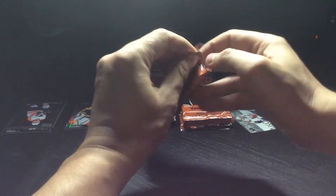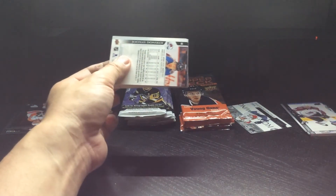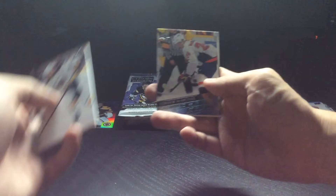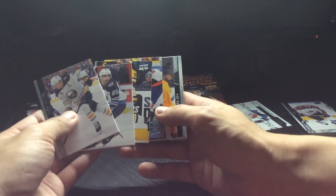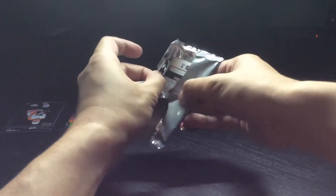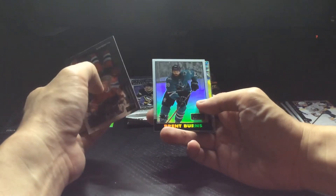I did that whole retail versus hobby thing for OPC Platinum and it's kind of split, you know. With OPC Platinum in particular, it really comes down to what you're looking for. There's a lot of give-and-take with retail versus hobby. Got a Connor McMichael Young Guns here - that's probably not a clothing variation. With retail you get one less insert but you make up for it with one more retro.